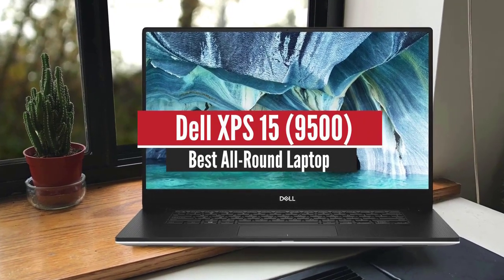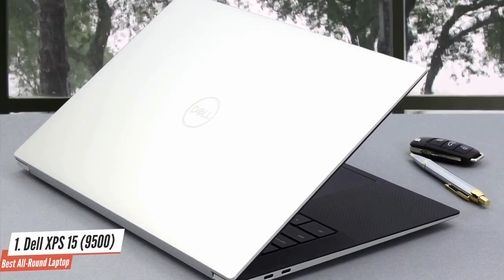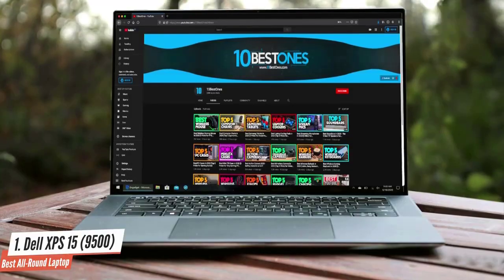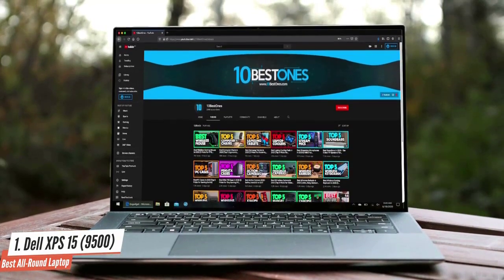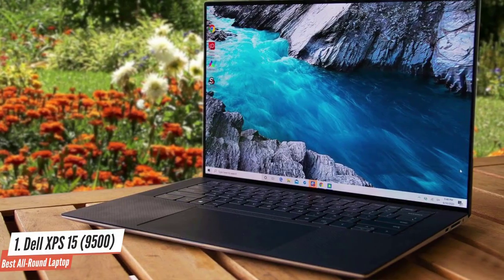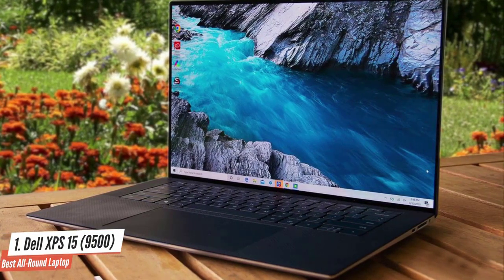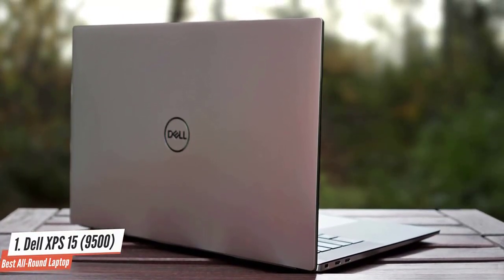Number 1: Dell XPS 15 9500 — Best All-Round Laptop. The Dell XPS 15 9500 has long been one of the best laptops out there, thanks to its amazing balance between price, performance, and features. It's also a very attractive laptop with a stunning panel. The XPS 15 9500 is made from a combination of aluminium and carbon fibre, delivering both durability and a lightweight body. The carbon fibre deck looks very high-tech, and the keyboard delivers snappy performance.